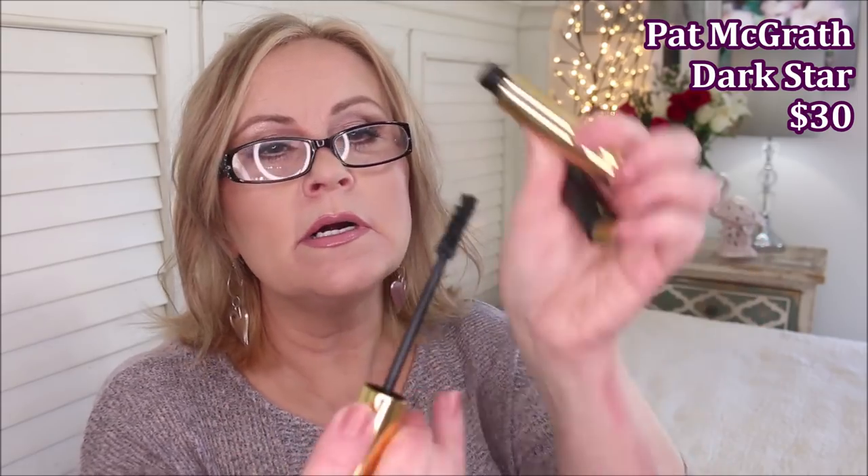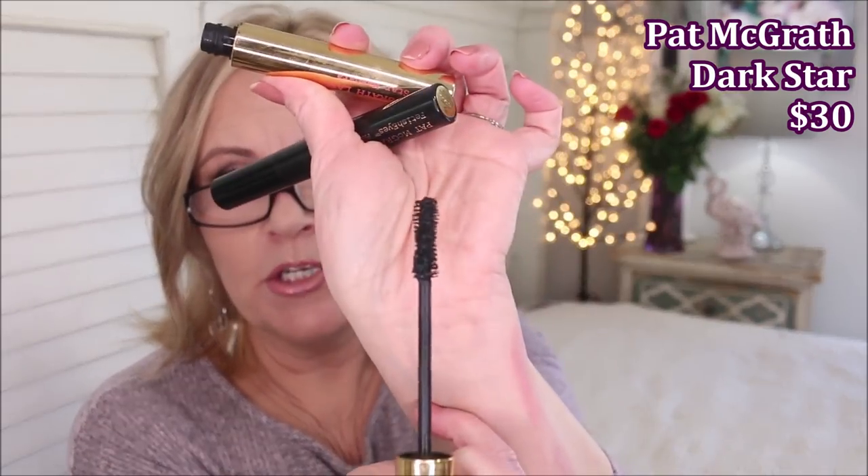I didn't like that new one at all. Then I have two from Pat McGrath. This one is the Dark Star Mascara. It has kind of your hourglass brush, but it comes out very goopy off of the tube — I'm wiping and wiping. I do not like this. It flakes away very quickly. For being such an expensive mascara, this one was junk. I didn't like it at all.